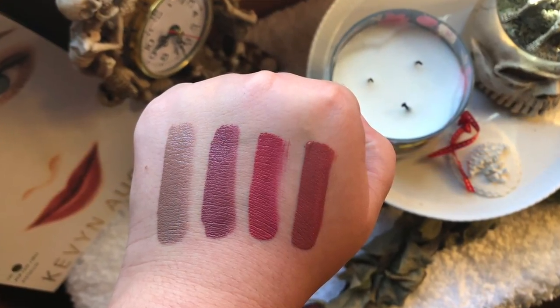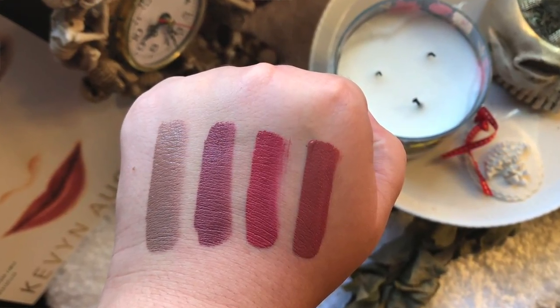Last but not least is Gemini — honestly I don't think I've ever used this one. It's a rosy, deep nude shade with some gray undertones. I can't speak much to it because I haven't used it. And those are all of my mini lipsticks! Let me know what you thought of the collection down below, and whether you prefer full-size or mini lip products — I'd love to hear your thoughts. I'll see you in my next video, bye!